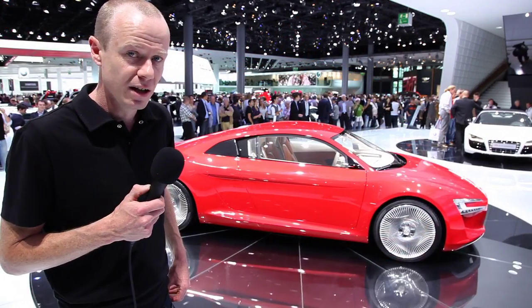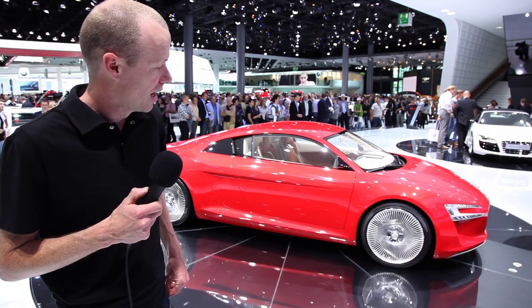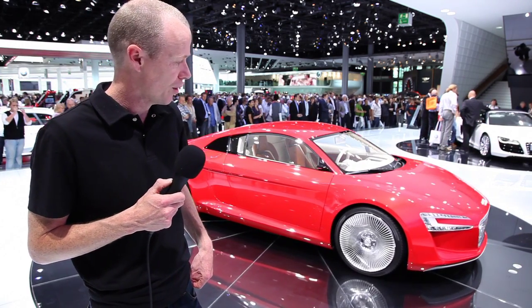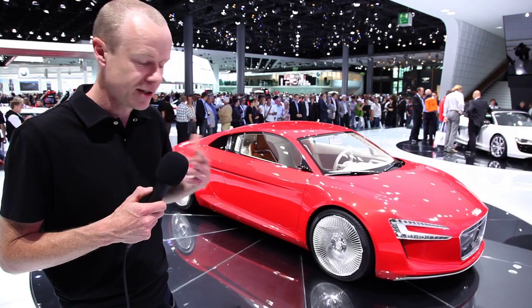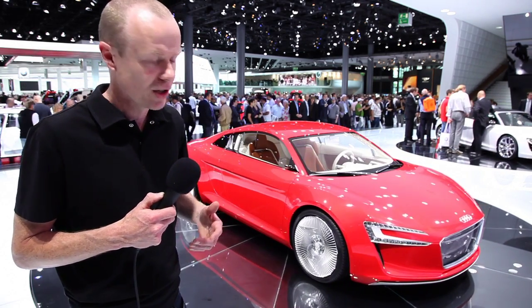Audi is a bit of a pioneer in terms of LED technology, and with these headlights in this concept they've gone a little bit further in that they've linked the headlights to a camera system, so they become adaptive — weather conditions can be adjusted.